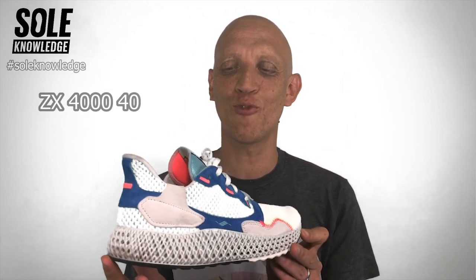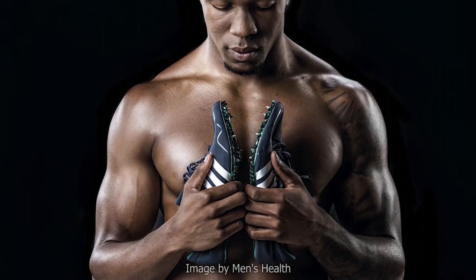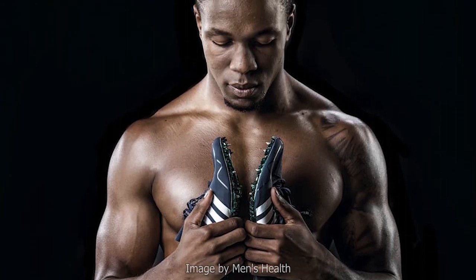The products I have in studio this evening are the Alpha Edge 4D and the ZX 400 4D, both made available to Soul Knowledge by Olympian Akani Simbini, South Africa's fastest man. Lot of love and thanks to Akani for coming through for Soul Knowledge for yet another episode.